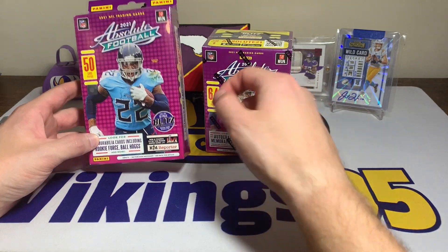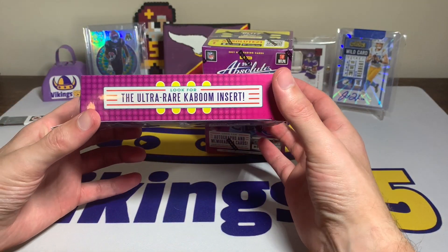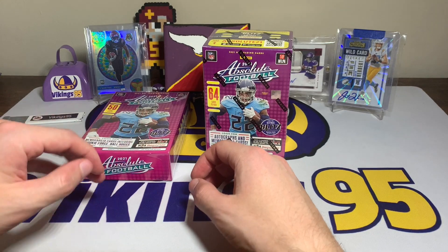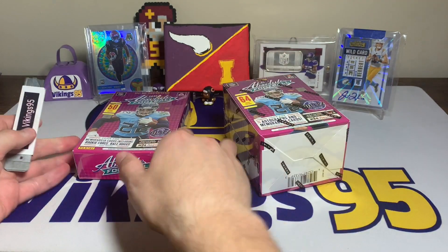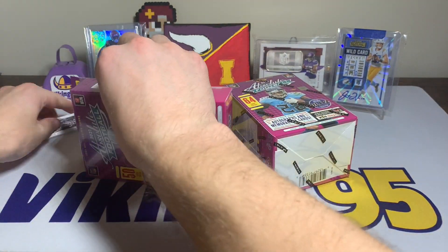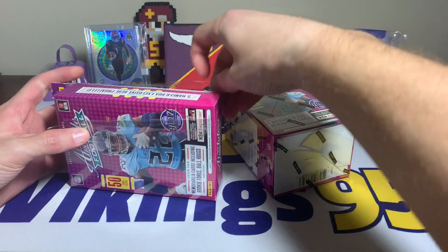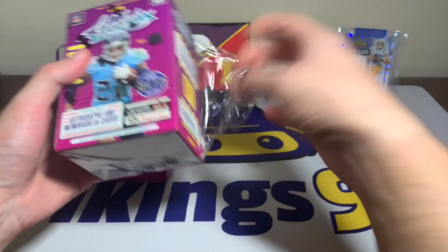I did have luck earlier this year and pulled a Dan Marino Kaboom — that was pretty sweet. I hit one out of a blaster box. I have not hit any Kabooms outside of that Dan Marino. You can hit them out of hangers — look for the ultra rare Kaboom insert — but that would be a pretty tough pull, and obviously blasters are also a pretty tough pull.